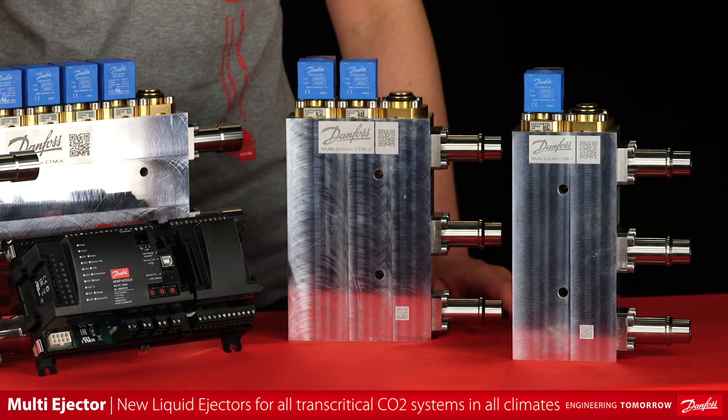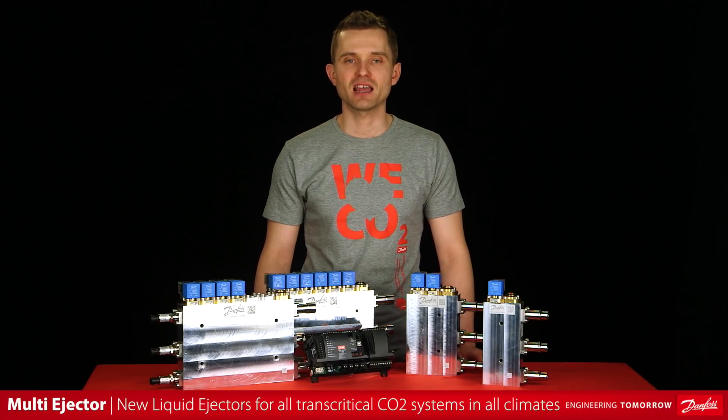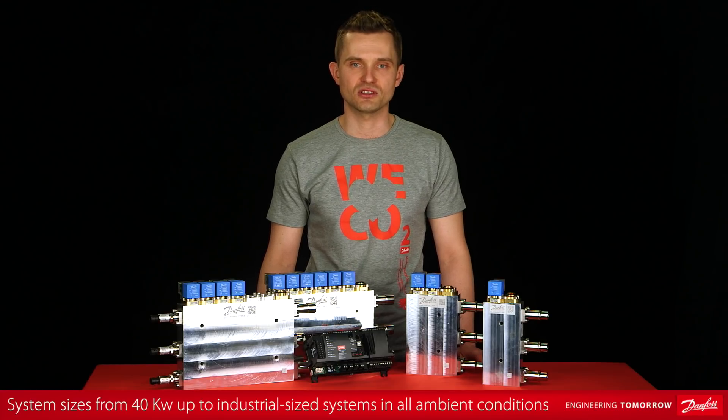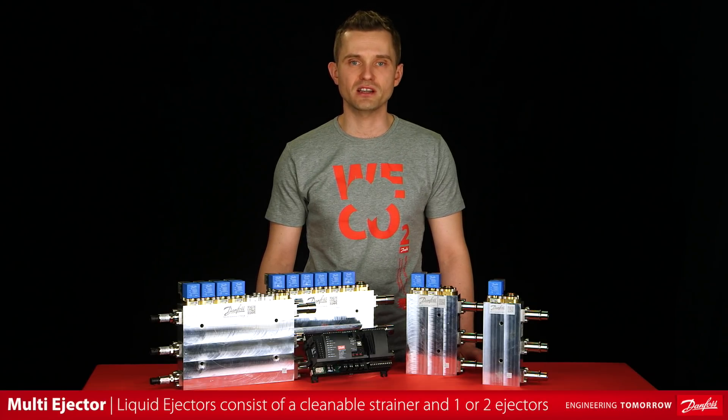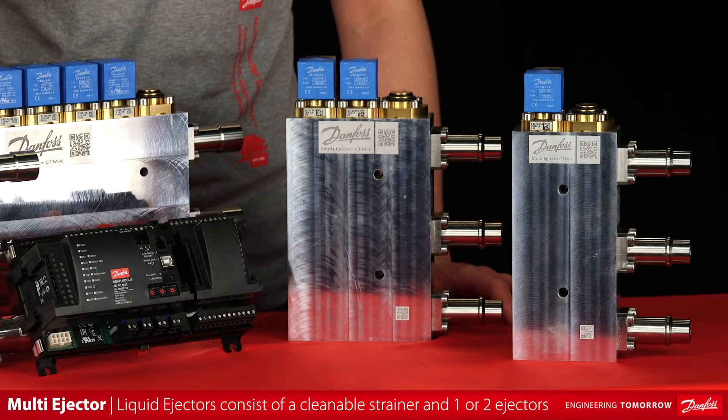The new multi-ejector version is designed to operate on liquid in any type of transcritical CO2 systems. The liquid multi-ejector is the optimal solution for system sizes from 40 kW up to industrial-sized systems. This solution can operate in all climates, including cold ambient conditions. It consists of a strainer and one to two ejectors, which are mounted in the aluminum block.